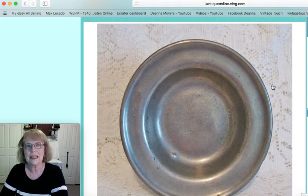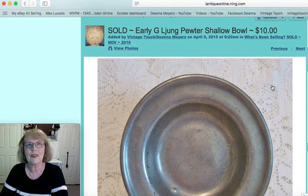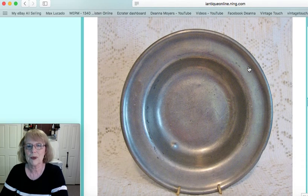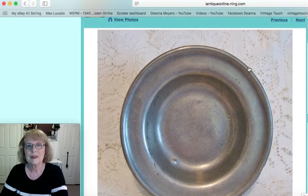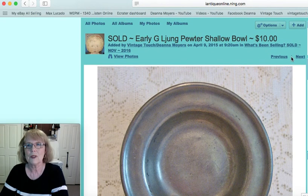Another pewter piece — I did have a pewter display, and I've sold several pieces out of it. This was an early pewter shallow bowl, eight and a half inches. I'm not going to try to give you the maker's name — I don't think I could pronounce it. It had great patina and that one sold for $10.